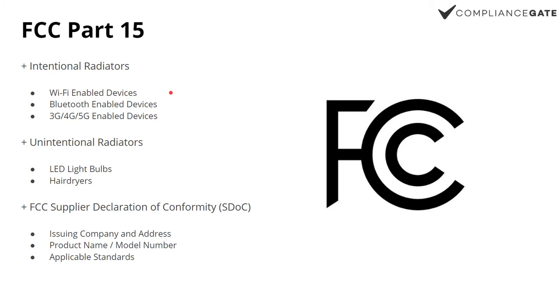Intentional radiators cover things like Wi-Fi-enabled devices, Bluetooth, 4G, GPS — devices used for wireless communications. And then there are also unintentional radiators that are not designed for wireless communications but still have an impact, because what FCC is really about is communications. You may also need to issue an SDOC — a Supplier Declaration of Conformity — covering the company name and address, product name, and a list of standards, which you can get from a lab testing company.